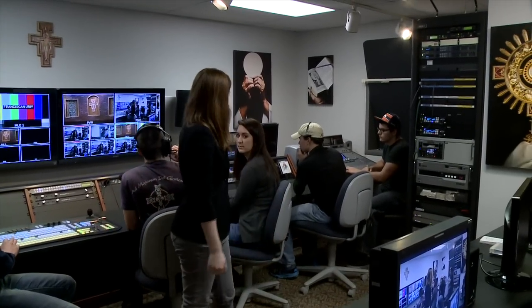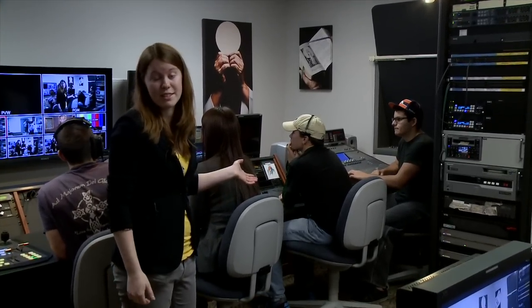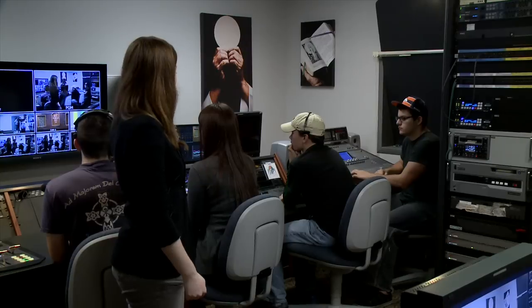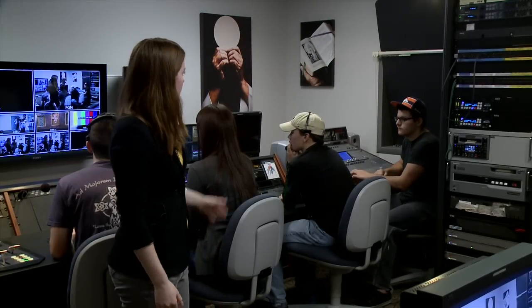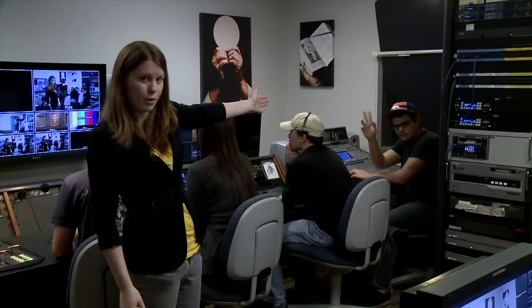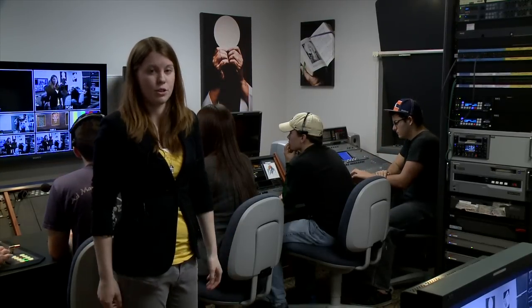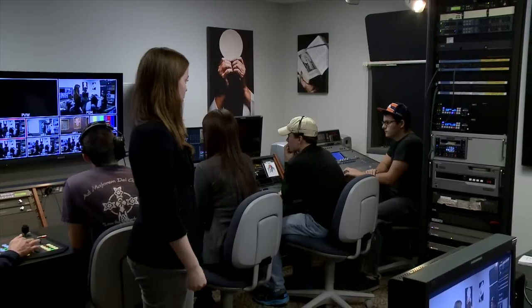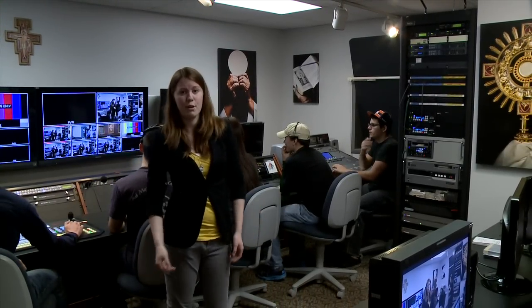We have the assistant director, who's in charge of keeping track of time — it looks as though I have 30 seconds left, so that's very important. She's telling the director how much time is left using the clock in front of her. Over in the corner we have the audio person, who's monitoring my levels to make sure I don't spike and do crazy things with my voice.